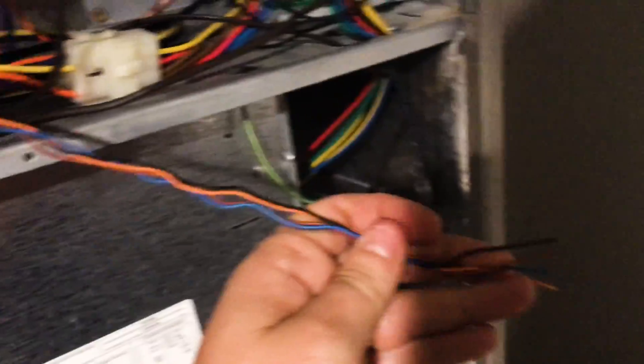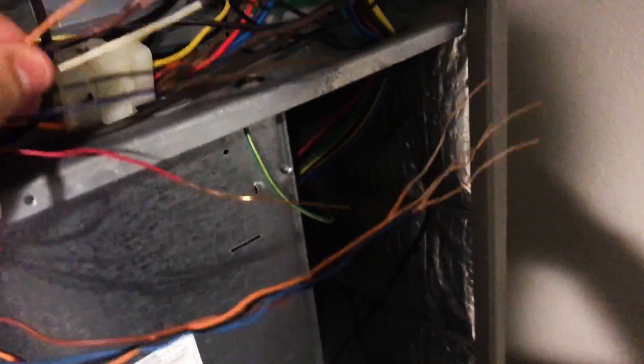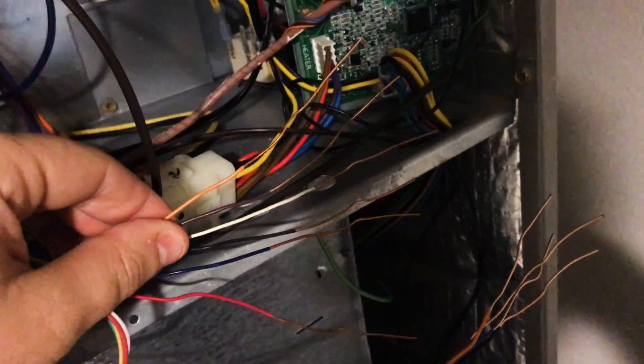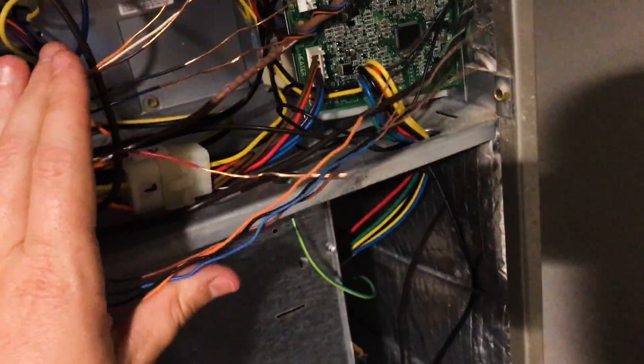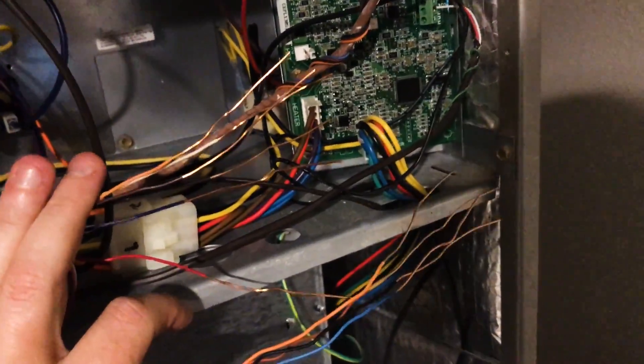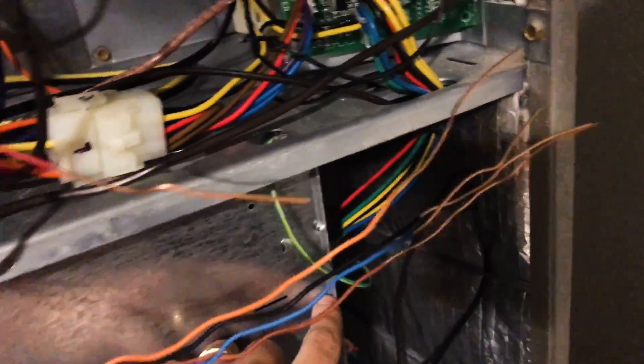Whenever I'm twisting together a lot of wires, I strip them long — even though I won't leave them that long — it just makes it much easier to get a tight twist. Rather than doing this in a shoddy way, I'm going to connect them all together to a larger-gauge stranded wire using a heat-shrink butt splice, then connect it down to a ring connector so it connects nicely to the ground lug.